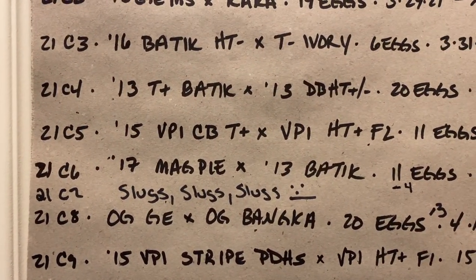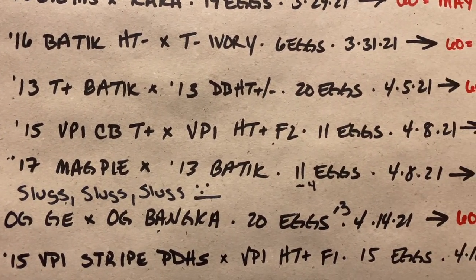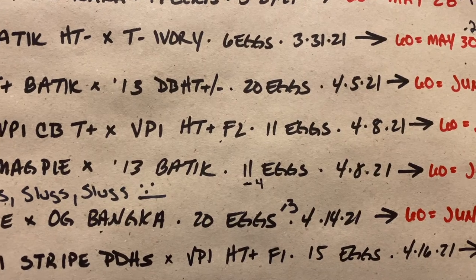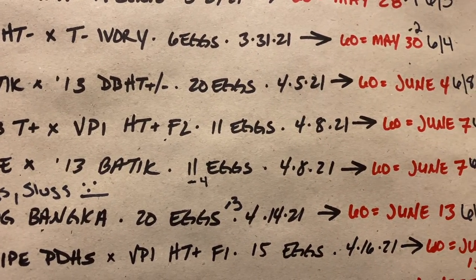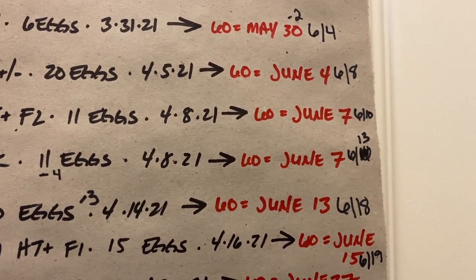Clutch 9: VPI stripe, double het hypo and albino, bred to a het T-positive female. 15 eggs, pipped on the 19th.